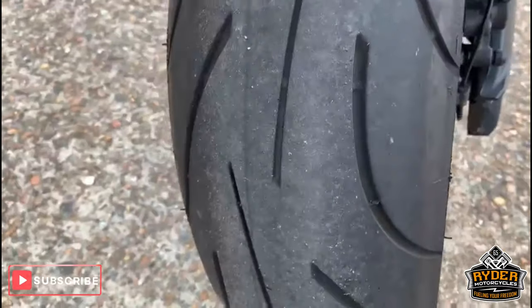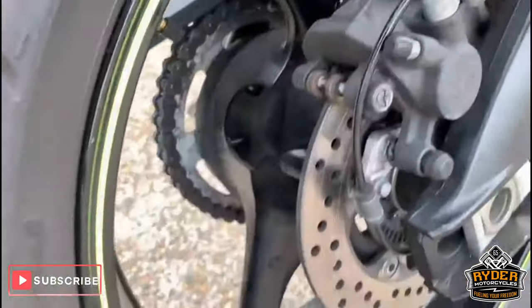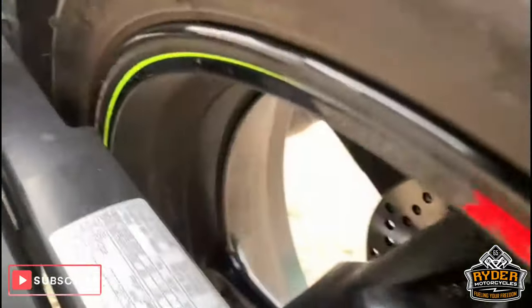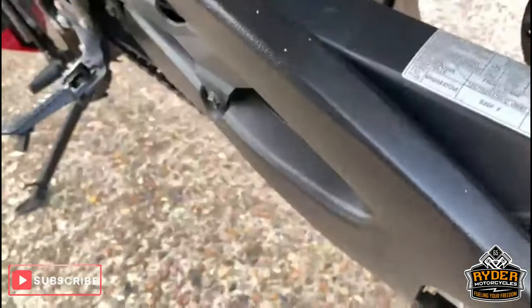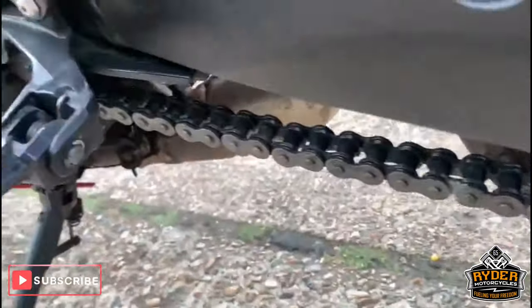Nice rear tyre. Nice rear wheel as well, very clean. Chain and sprockets look good — a bit dirty but they look really good.